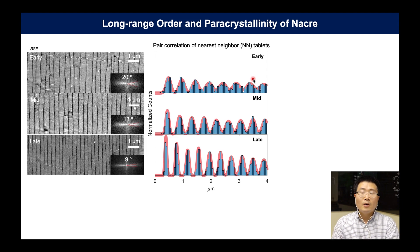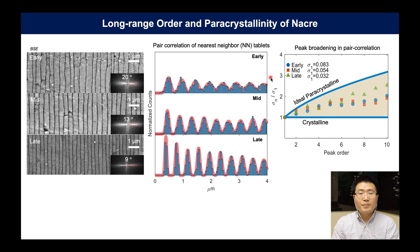If we look at the plot of peak order versus standard deviation in this pair correlation function, these peaks do broaden as we go to each nearest neighbor. So if it lies somewhere between a perfect crystal and an ideal paracrystal, the nacre is grown with cumulative disorder. The peaks in late nacre look sharper than in early nacre, which means it has less disorder.